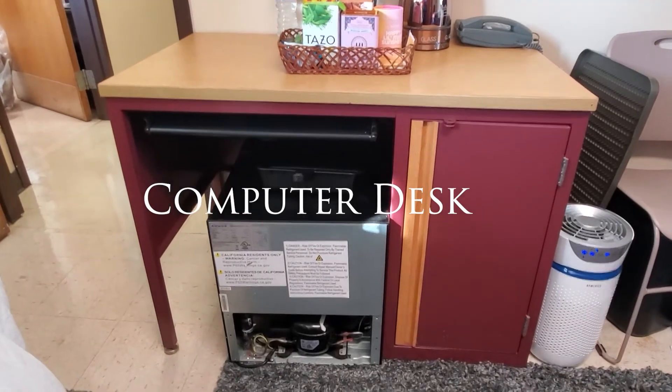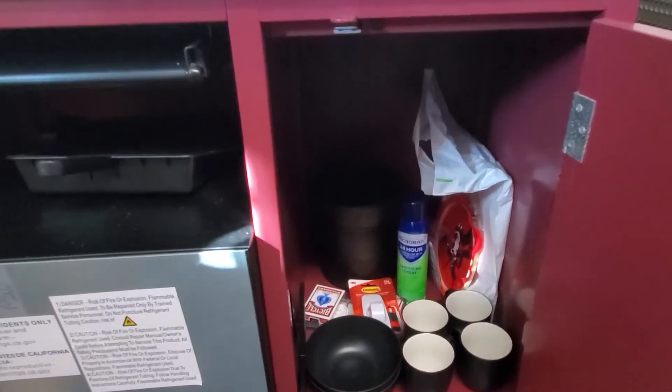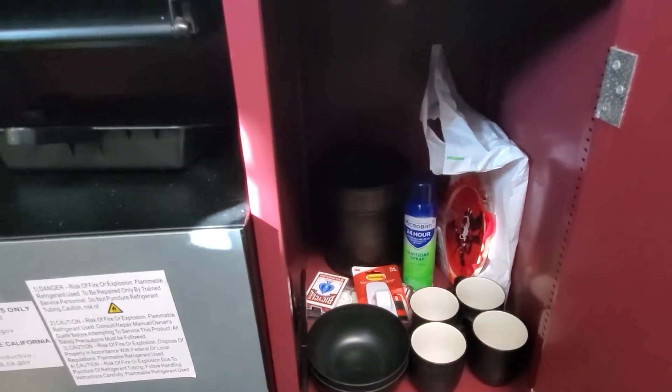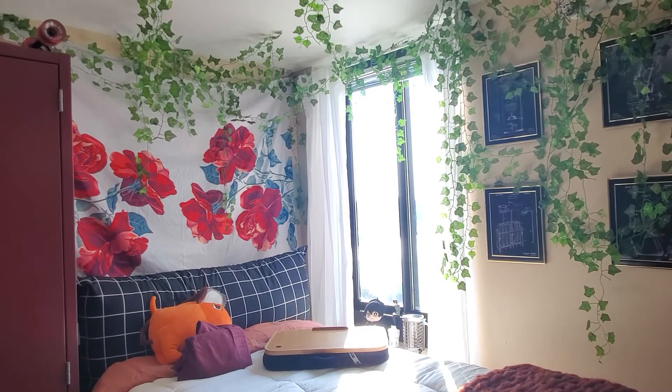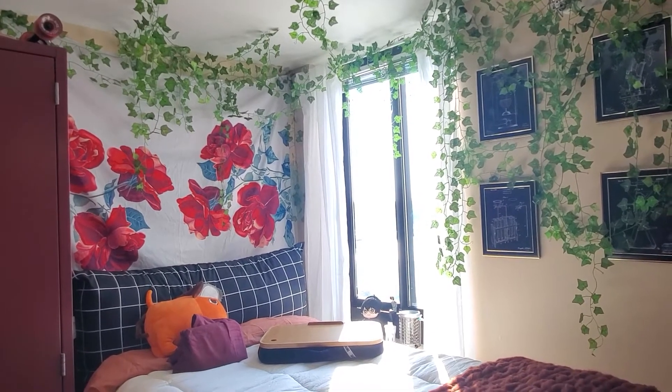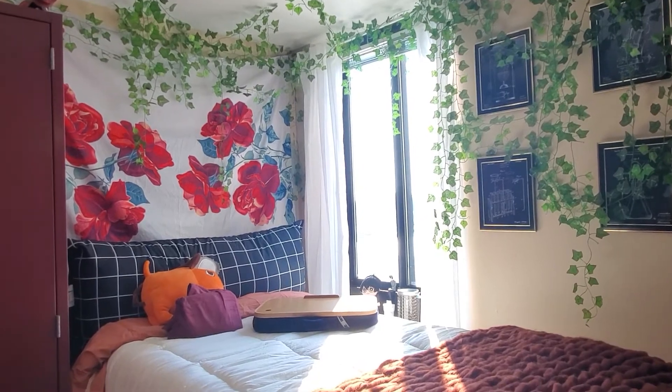The computer desk is a very nice size. My daughter is using it for tea and coffee, but as you can see, it has plenty of storage. You cannot hammer anything into the wall, so to hang up our curtains, we use tension rods, also some curtain rods, and lots of command strips.